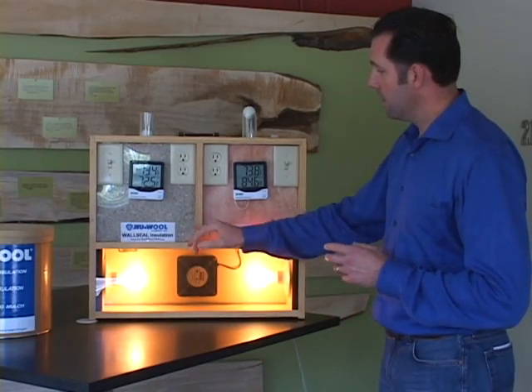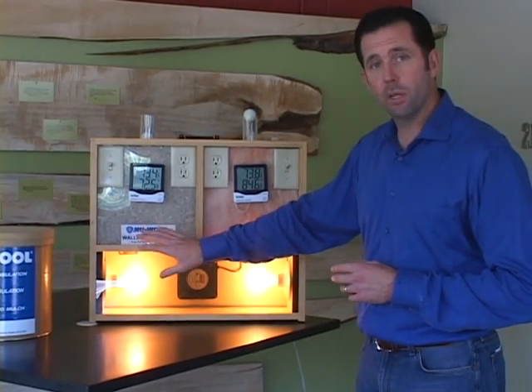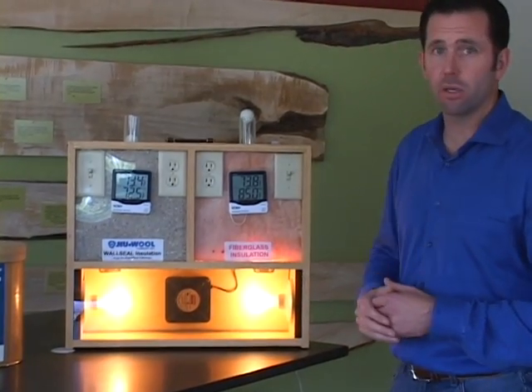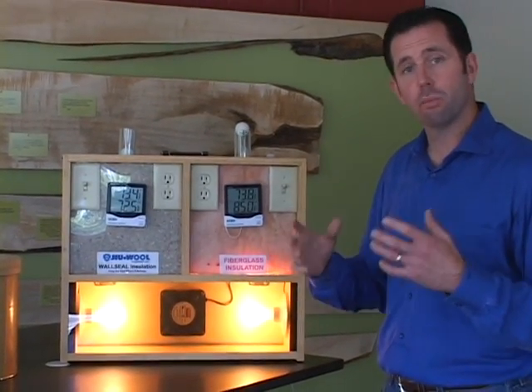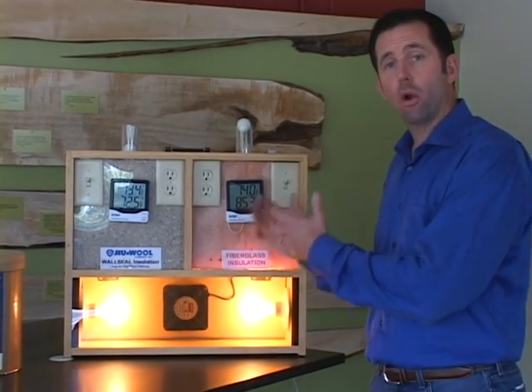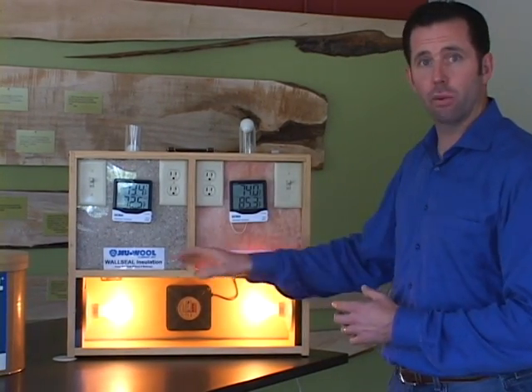The cellulose or the foam insulation is incrementally more expensive than the batt insulation. But you can see there's some really significant thermal and air comfort benefits associated with these products.